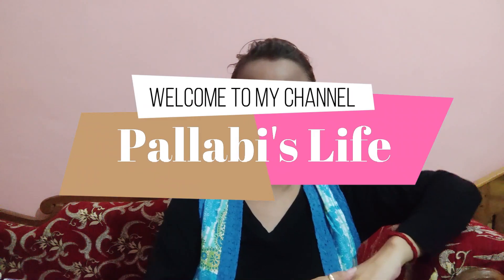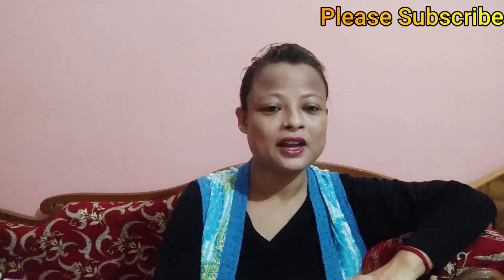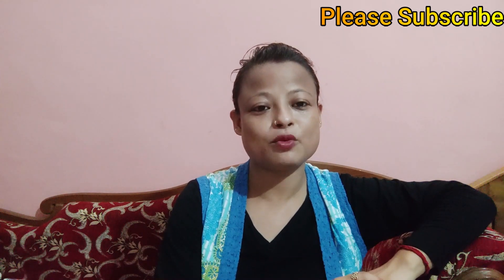Hey guys! Welcome to Pallavi's Life! Today I am going to show you a video about pregnancy related content. This video is the topic of my baby.